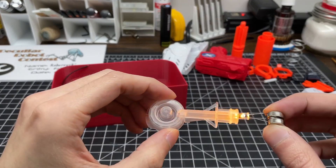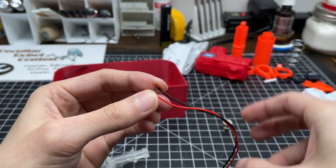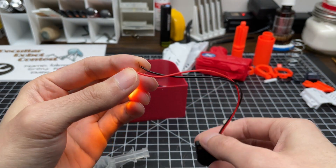Admittedly, we have more experience with ballistics than energy weapons, but this time around, I think we're going to go for it and see what happens.